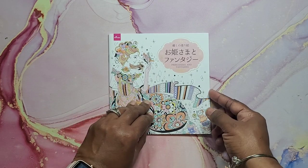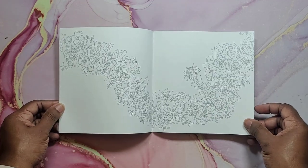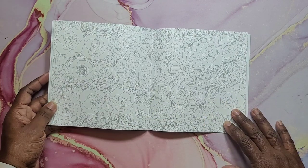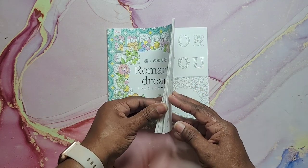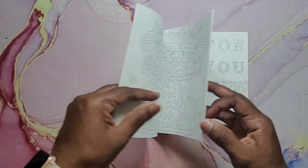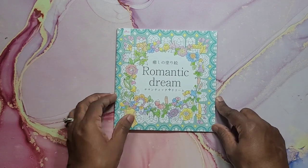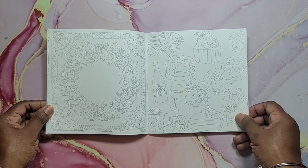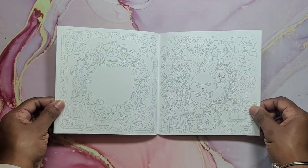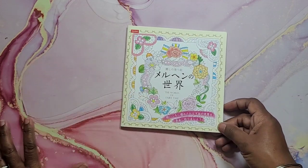I have Princesses and Fantasies — this was happy mail — a cute little coloring book. The lines aren't too heavy. Very nice book. Next we have A Romantic Dream, also happy mail. It's a Daiso coloring book — very cute. A Romantic Dream. Then we have The World of Fairytale, also a Daiso coloring book. So cute — the little Cheshire cat made me smile. And that's The World of Fairytale.